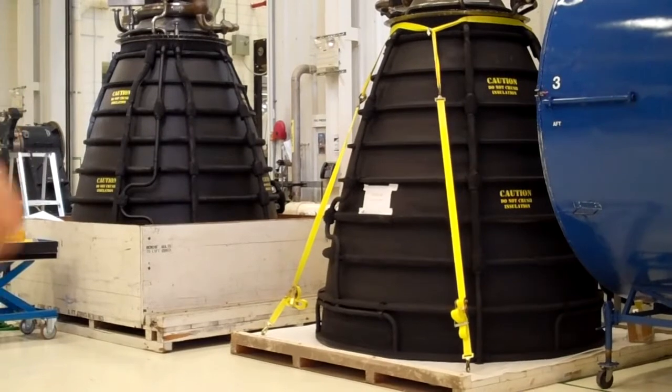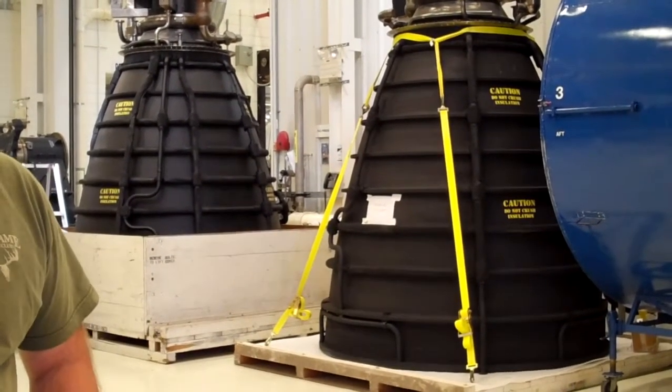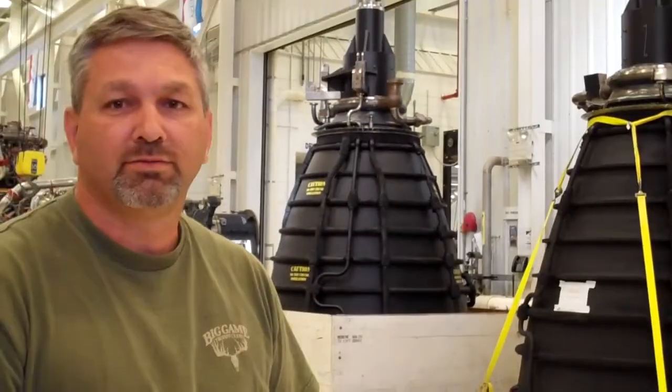These will be the engine simulators for the orbiters that will be on display. And will these stay in with that particular orbiter, say Discovery, the whole time? They're going to stay with it for the rest of its life. Yes.